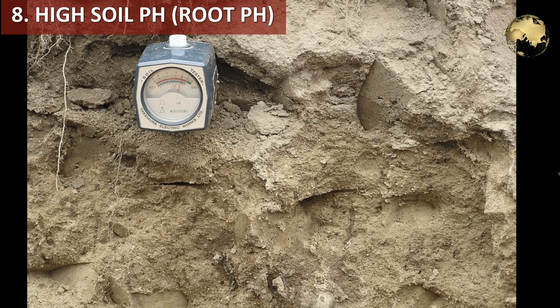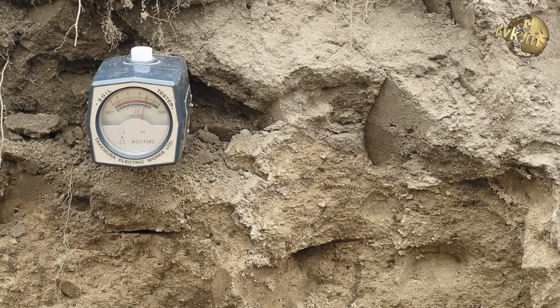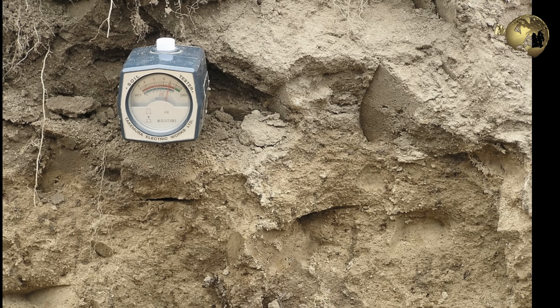Reason number 8 is high soil pH — that is, too alkaline soil — which can also be a cause for leaves turning yellow. This is a little difficult to diagnose unless you have a soil pH testing gadget.